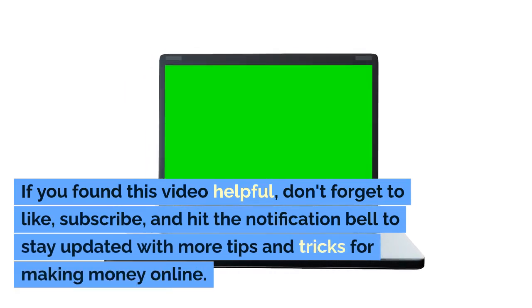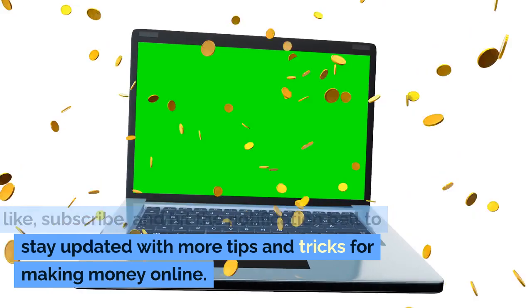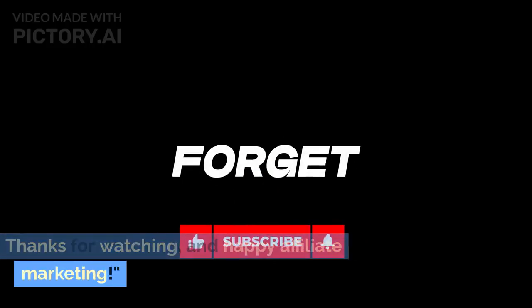If you found this video helpful, don't forget to like, subscribe, and hit the notification bell to stay updated with more tips and tricks for making money online. Thanks for watching, and happy affiliate marketing!